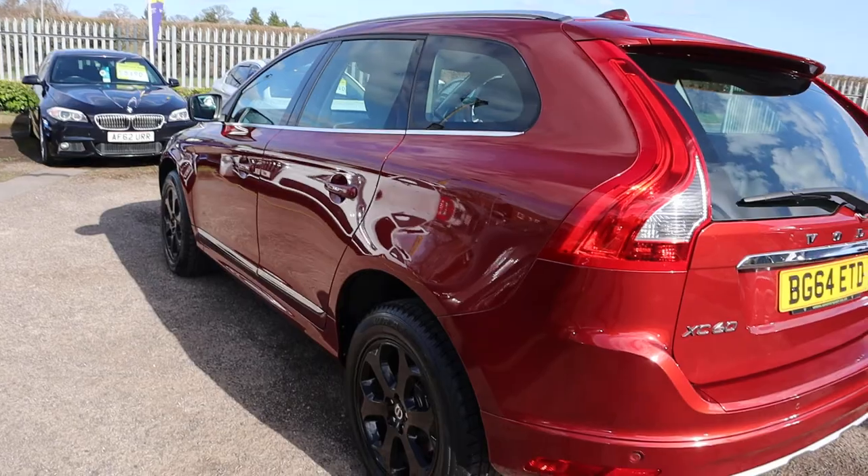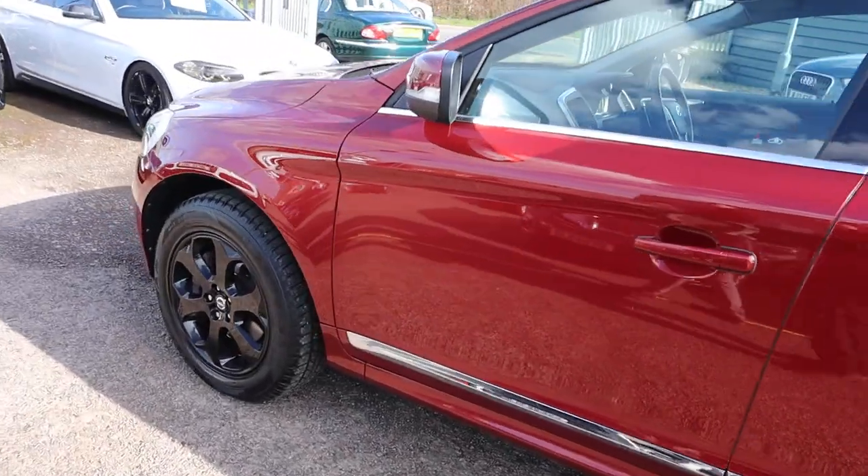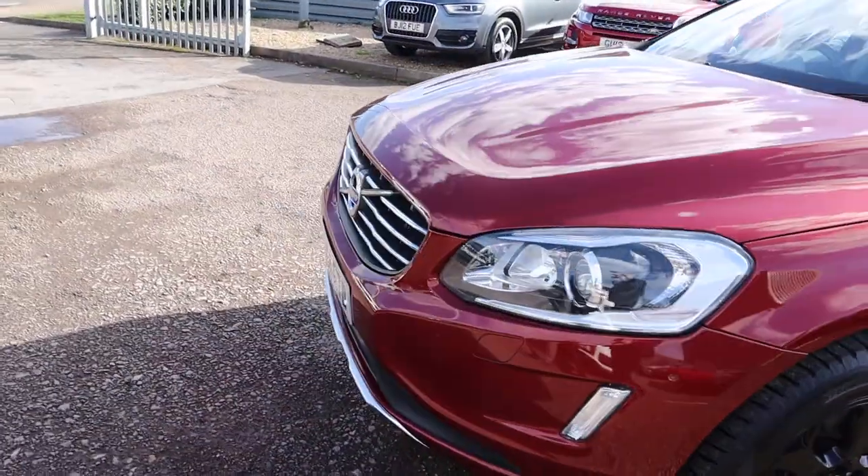There's plenty of spec on it. I'd recommend going through to the website at countrycar.co.uk. Take your time, go through the photos and the spec of it, and try and decipher what I'm saying in this video.